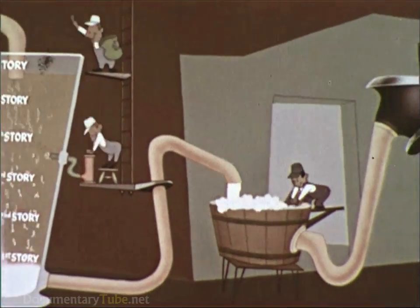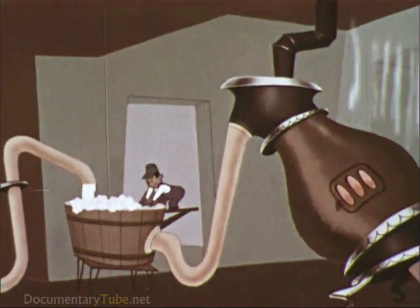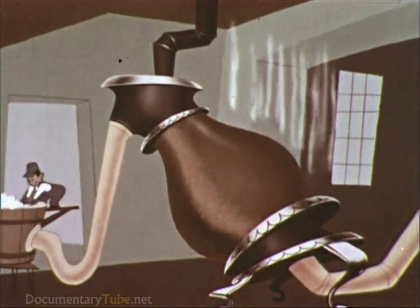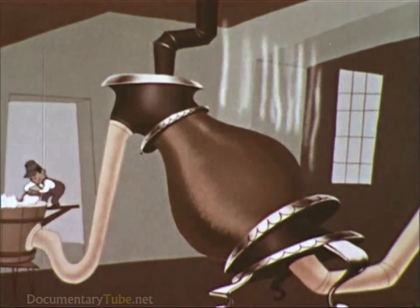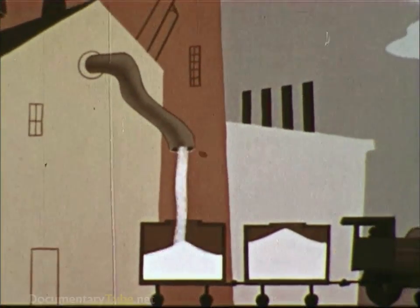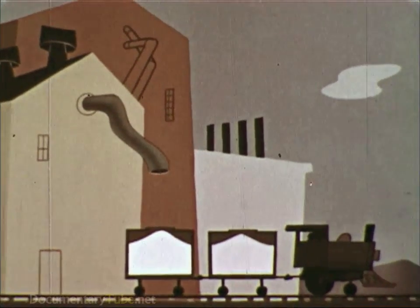Next, the crystals are thoroughly washed and heated to 2,000 degree temperatures in long rotary kilns. This drives off the free and combined water, and the result is a white powder, aluminum oxide, known as alumina.